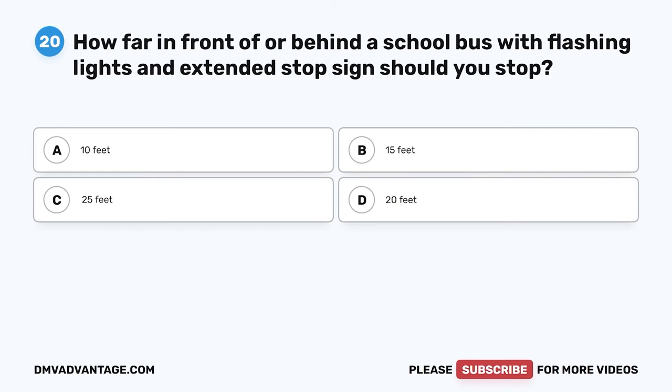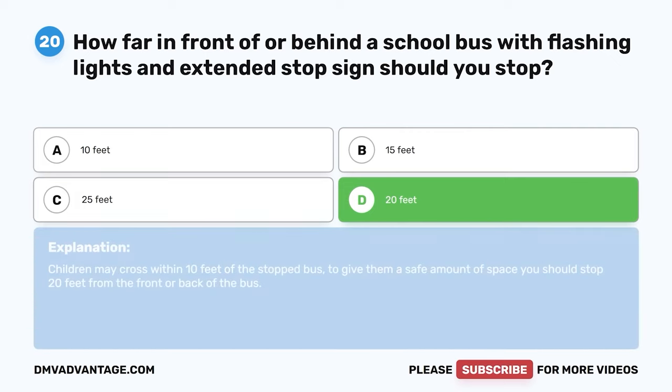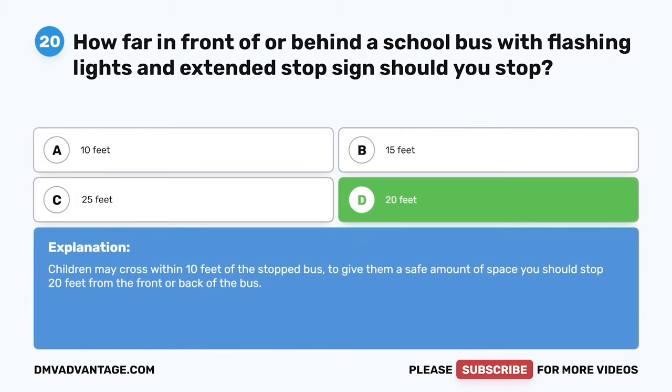Question 20. How far in front of or behind a school bus with flashing lights and extended stop sign should you stop? A. 10 feet. B. 15 feet. C. 25 feet. D. 20 feet. The correct answer is D. 20 feet. Children may cross within 10 feet of the stopped bus. To give them a safe amount of space, you should stop 20 feet from the front or back of the bus.